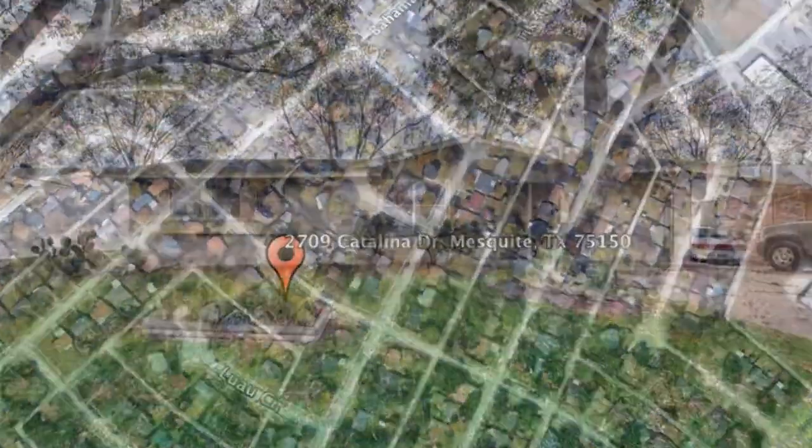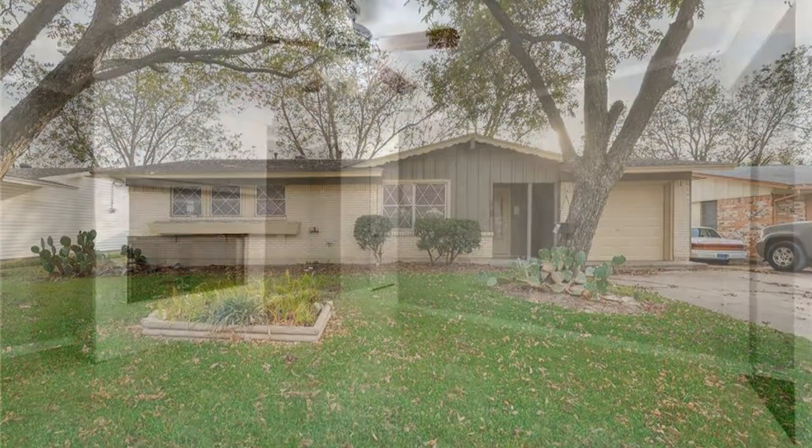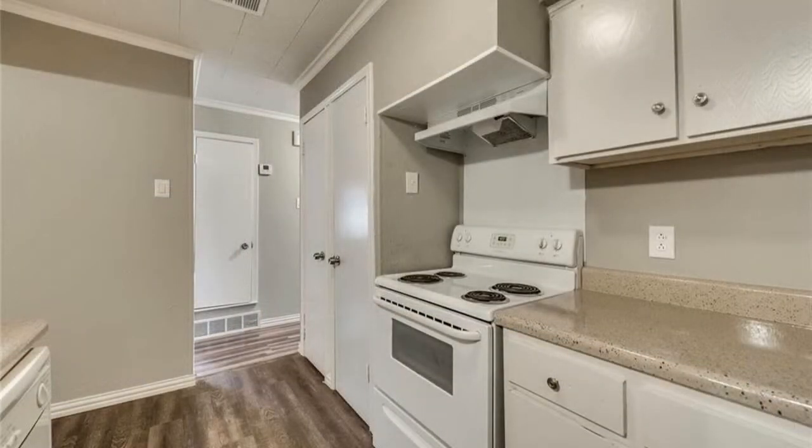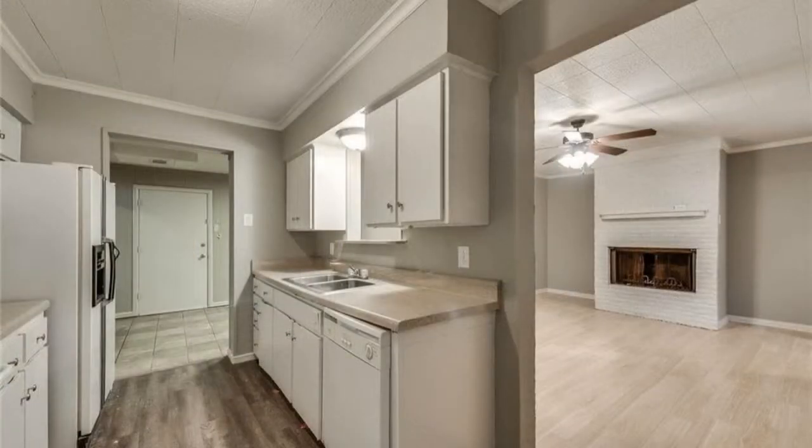This is a lovely three-bedroom property with upgraded features. Heading inside, a spacious living room welcomes you with its gorgeous hardwood floors. The all-white galley-type kitchen comes equipped with ample cabinetry, double sinks, and major appliances.